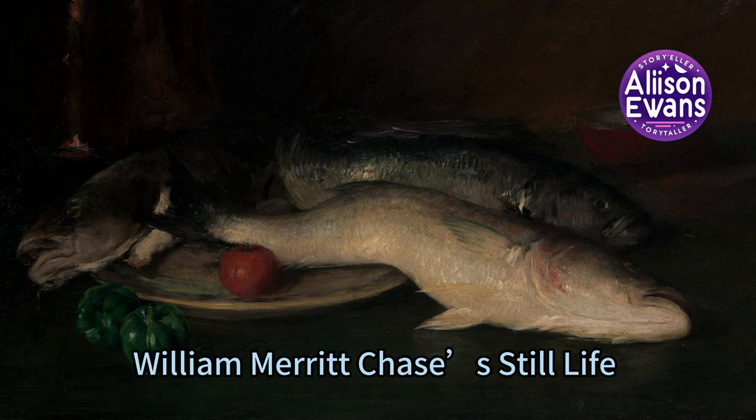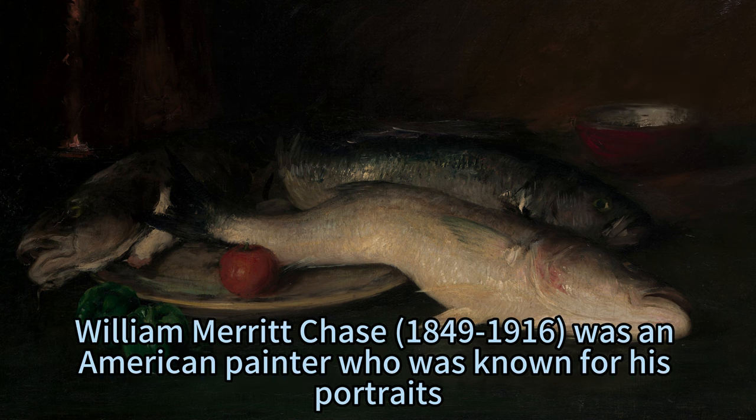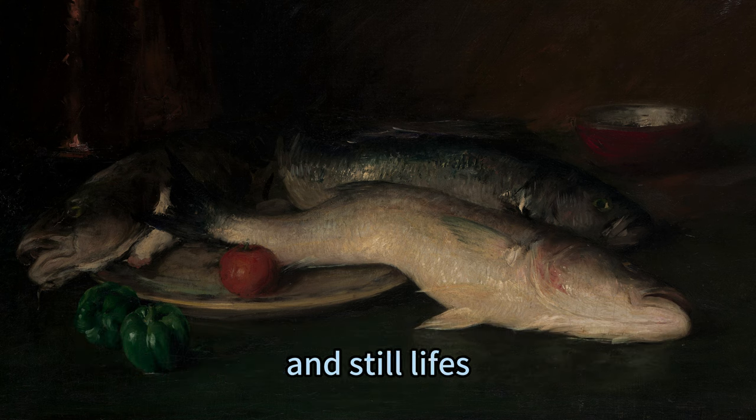A Master of Fish: William Merritt Chase's Still Life. William Merritt Chase, 1849–1916, was an American painter who was known for his portraits, landscapes, and still lifes.